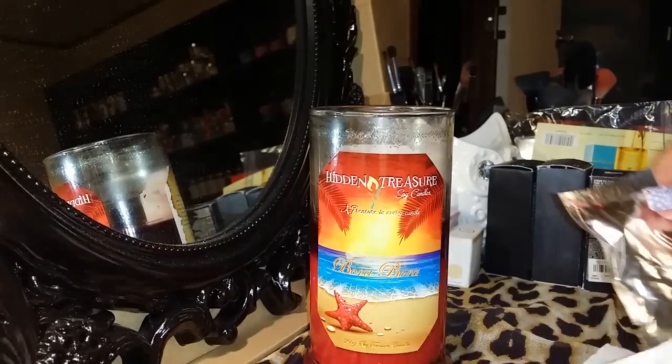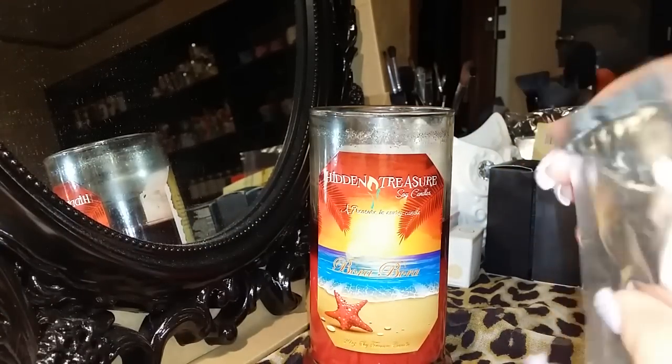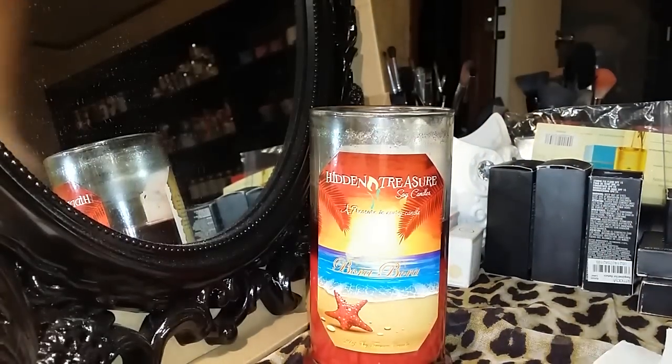Here's my package. I know I didn't win a grand prize, which is fine, but I can hear the necklace. I'm going to get some scissors, hold on.